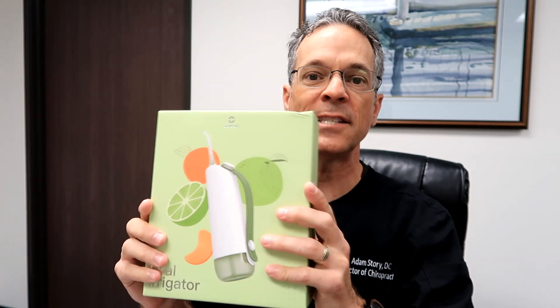This is the Oclean W10 water flosser. It makes flossing easy and efficient, maintains fresh breath and healthy teeth, and causes less bleeding compared to normal flossing.